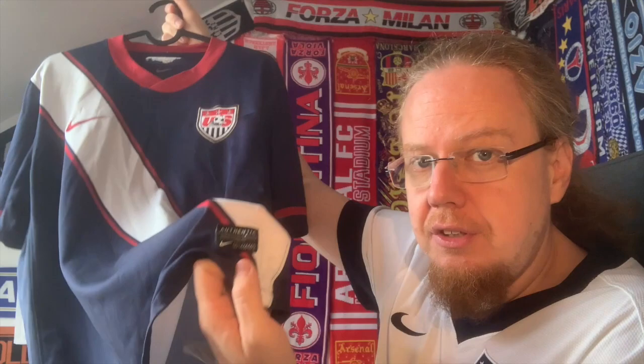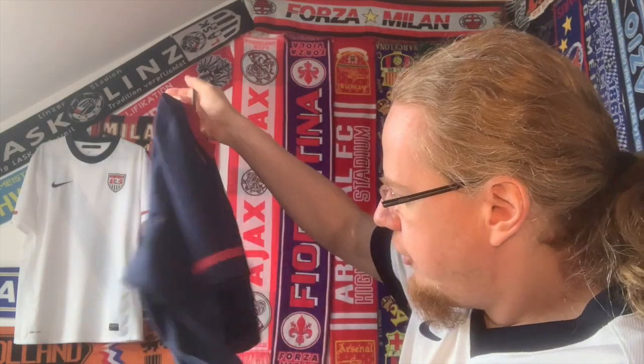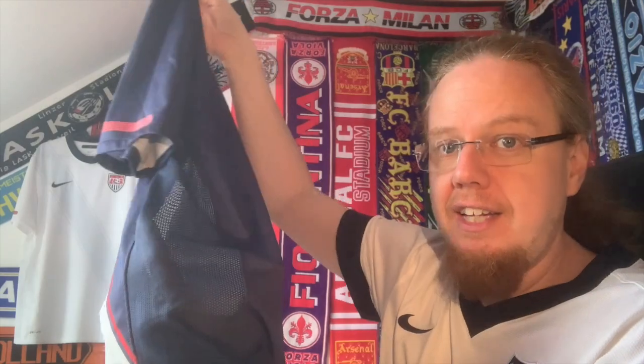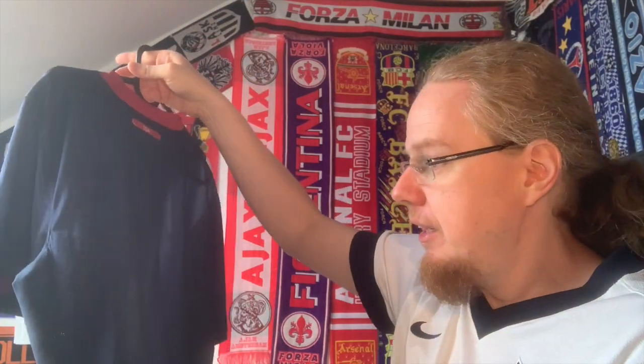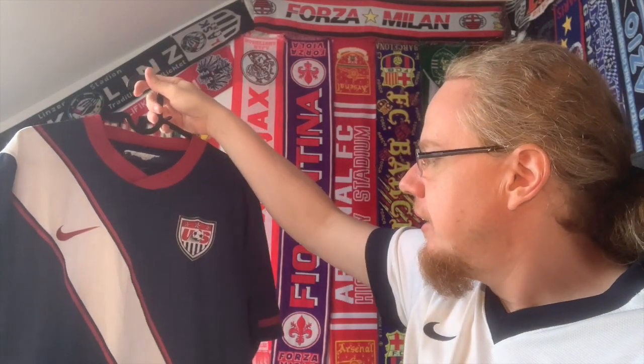We also have the authentic tag down here, the Dri-FIT logo, and it still has the original tags. There are some ventilation patterns on the side, which was typical for that time — the match jerseys were of course way more ventilated than the replica versions. This jersey was worn by players like Landon Donovan, Clint Dempsey, Oguchi Onyewu, and Michael Bradley — quite some names you would recognize.